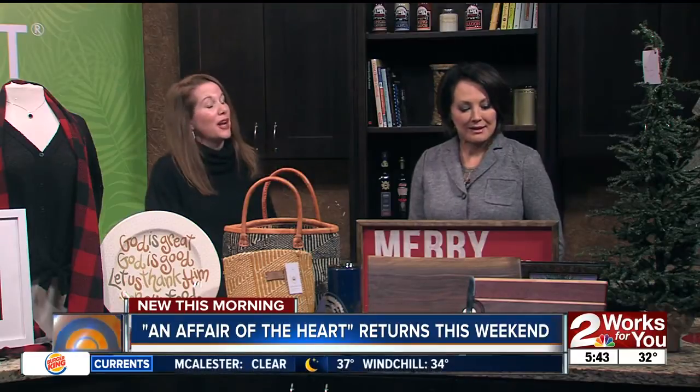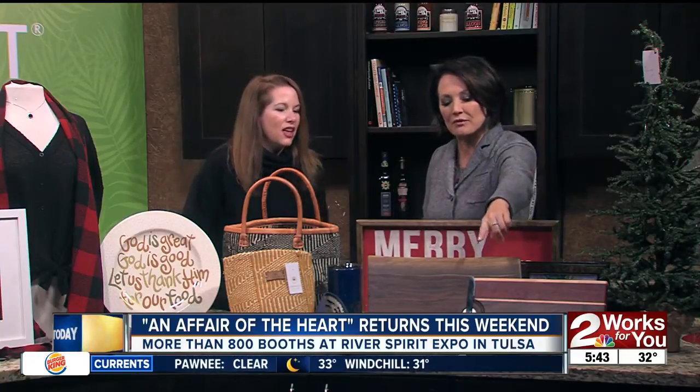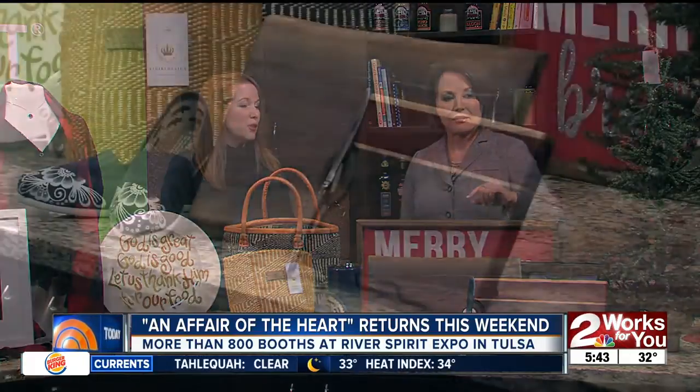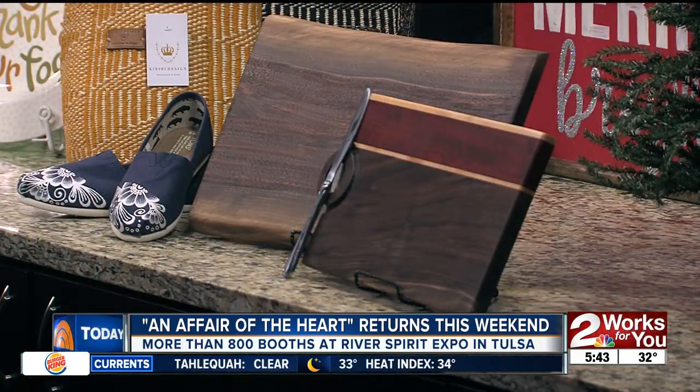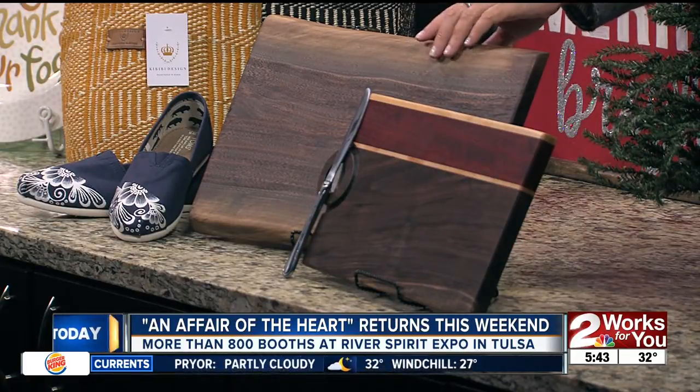We have some great vendors, and this show really did look amazing last night when they were setting up. So it was so fun to go and pick things. Let's go over a few of them. What about the cutting boards in the front? That's a magnet that holds the knife in place — to keep it either out of your way or maybe out of the hands of little ones. They're so beautiful. They can be used as serving boards, cutting boards, anything. That's from C2 Woodworks.